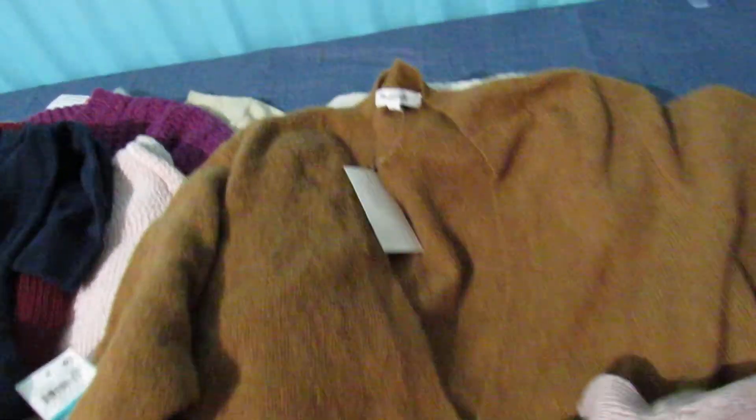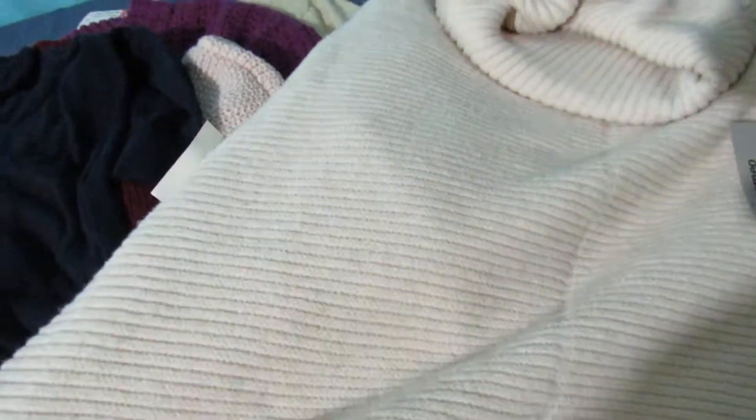We got a Madewell. This one feels like wool, like a very soft wool, size large. It says $80 — I think it's more than that, probably.